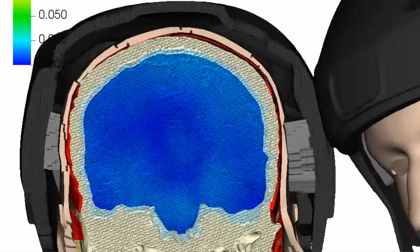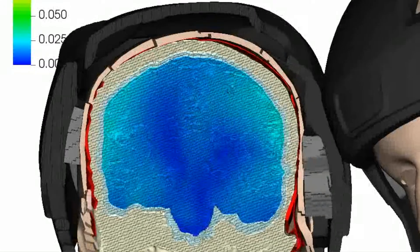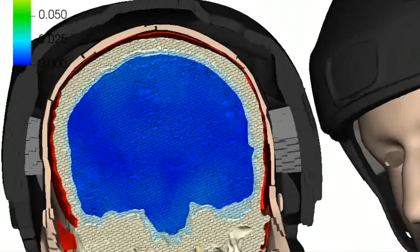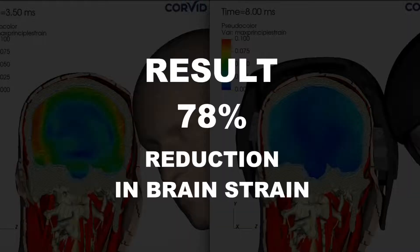In contrast, the heads wearing the X7 softshell headgear react to the test very differently. We don't see any red. In fact, we don't even see any green or yellow. The result in this case is a 78% reduction in brain strain because of the X7.